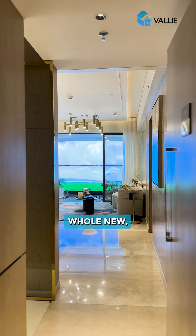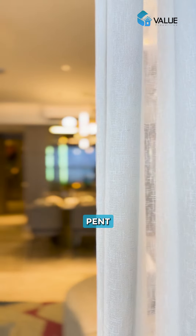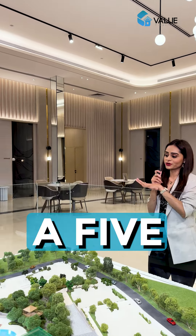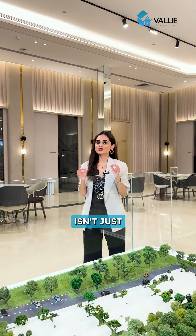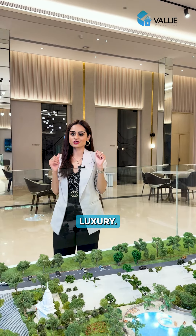Hi! So today I'm excited to show you a project that takes upscale living to a whole new different experience. Back here you have luxury spend houses, duplexes, jewelry options, spacious home and world-class amenities. This is spread across five acres of a land parcel and you will have six magnificent towers back here. The development isn't just about beautiful homes but it's about a community built around well-being and luxury.